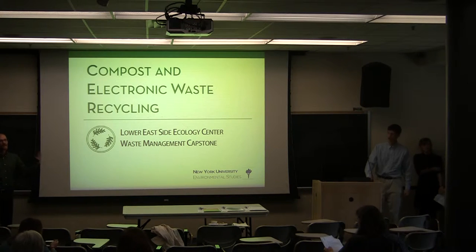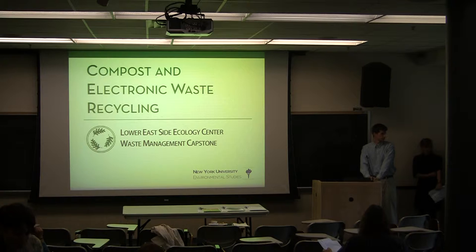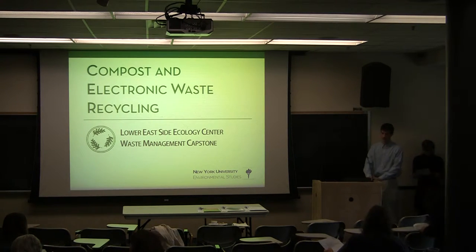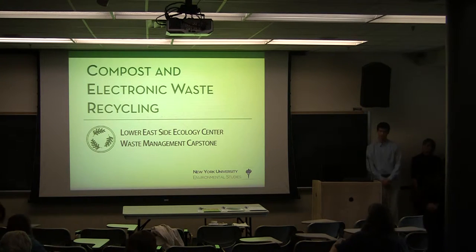Any feedback that you have for each of the groups about how they're presenting their thoughts on the project — please pass them forward and drop them in this box before you leave. We'll scan them and send them to each of the groups so they can update their presentation as a result. And so, without further ado, our first group is led by Sarah Bates.